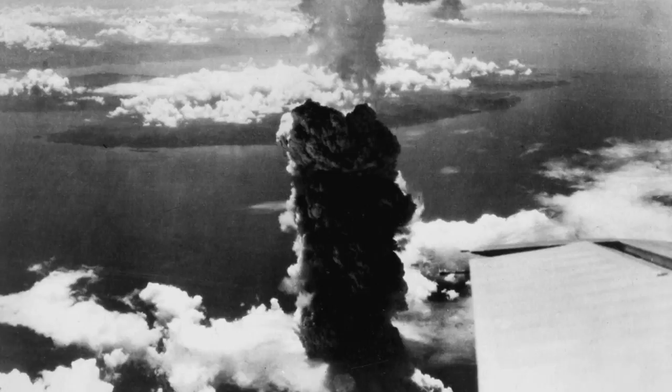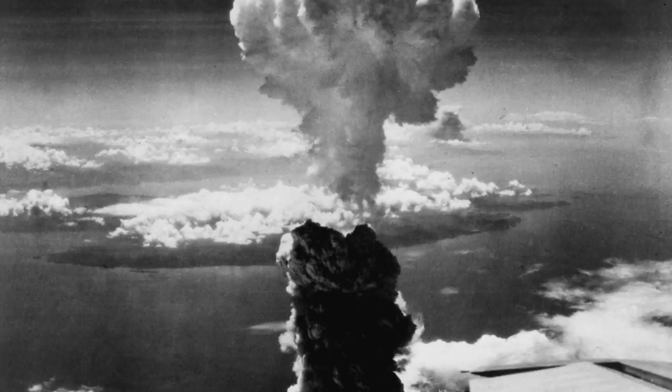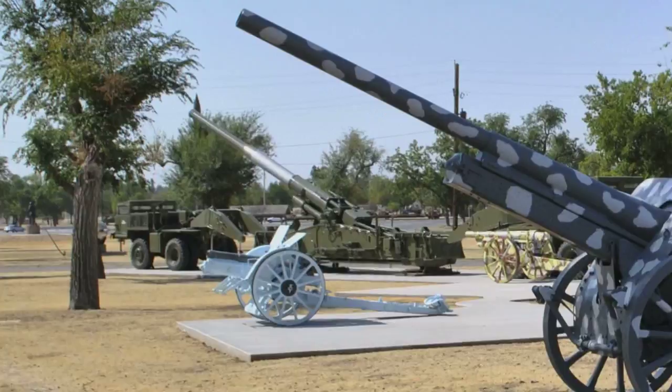The U.S. Army was the first armed service in the world to deliver a nuclear weapon, but it lost that capability when the Army Air Corps became the U.S. Air Force in 1948. The ensuing internal arms race resulted in the biggest gun ever built by the United States.